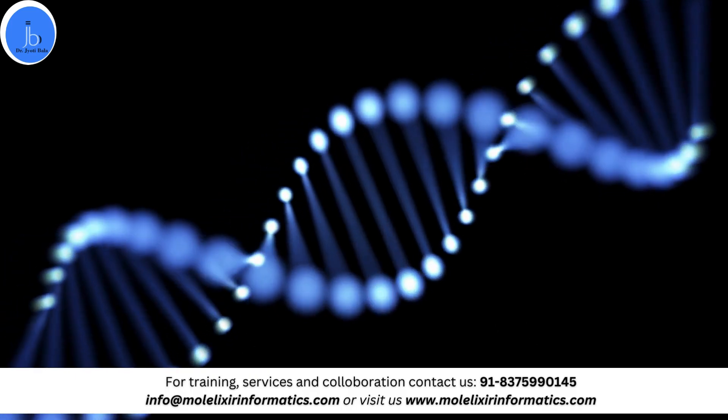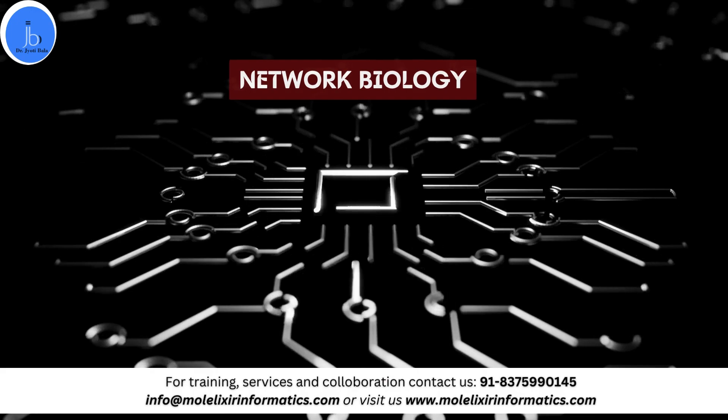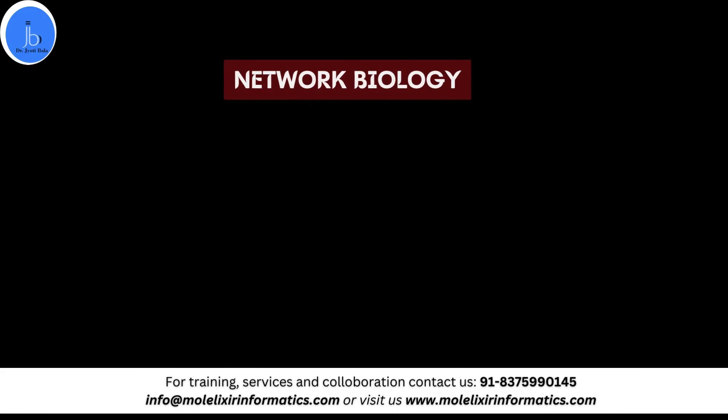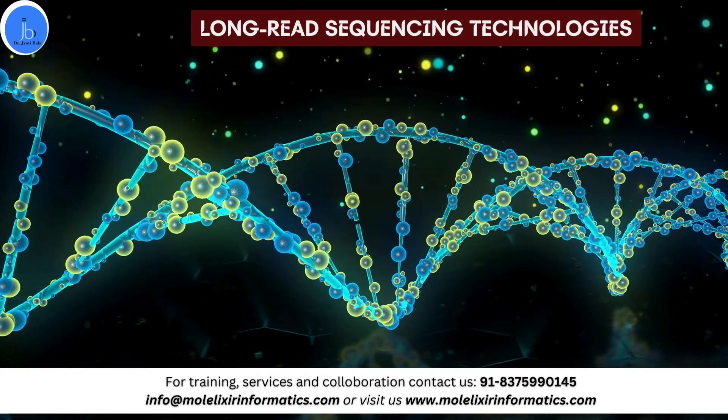The next sector is network biology. Viewing biological systems as interconnected networks is essential. This helps in identifying key signals, pathways, and drug target interactions.